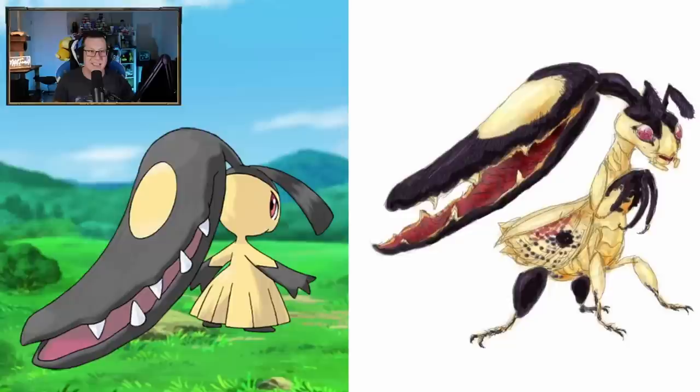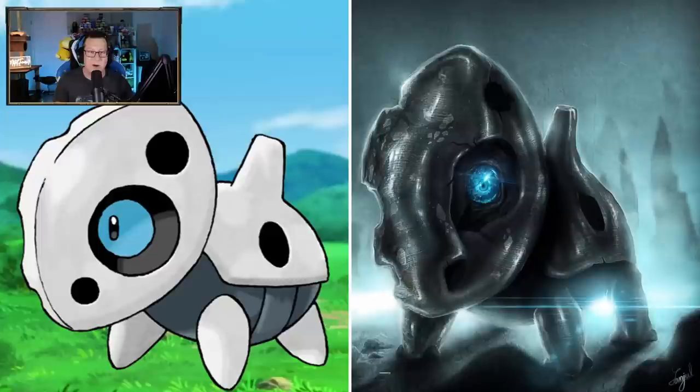Mawile - hang on, Mawile's like a bug now? Is it almost like a praying mantis? It definitely looks like the parts of a praying mantis. That is very interesting. I don't mind that take at all on Mawile.